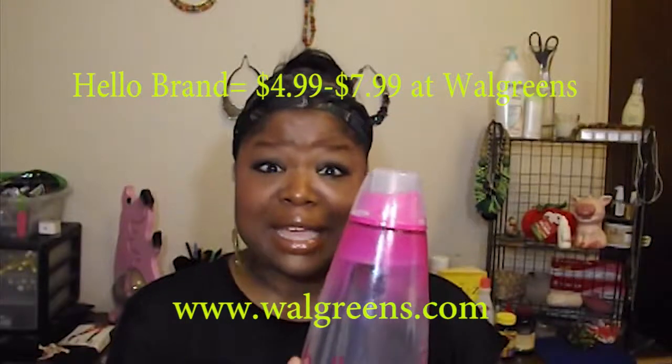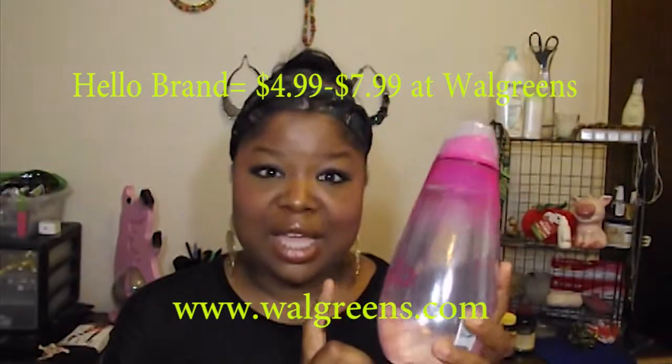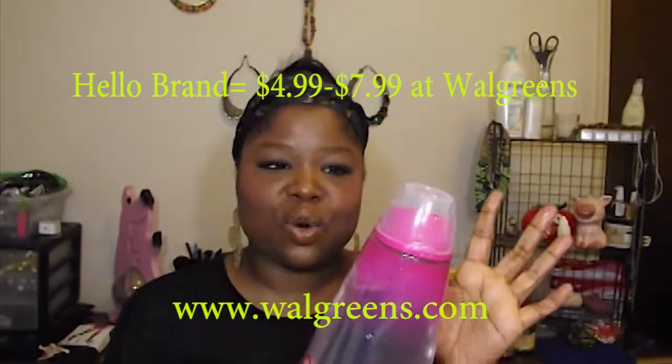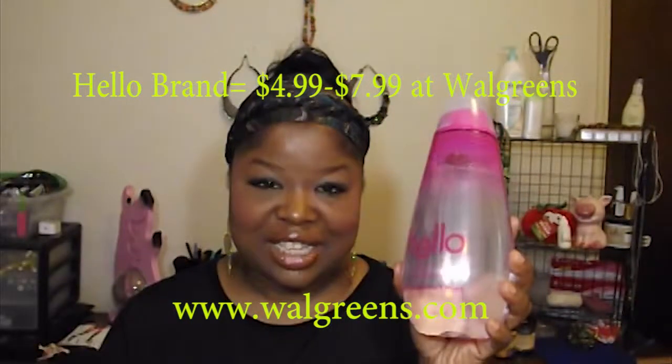They had other flavors, but I guess everyone is getting on the new product bandwagon and it was going pretty fast. They also have smaller containers, probably half this size. So if you're wanting to try the mouthwash, Hello is something I suggest you should buy.